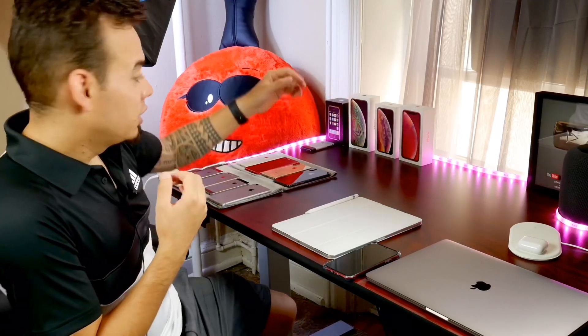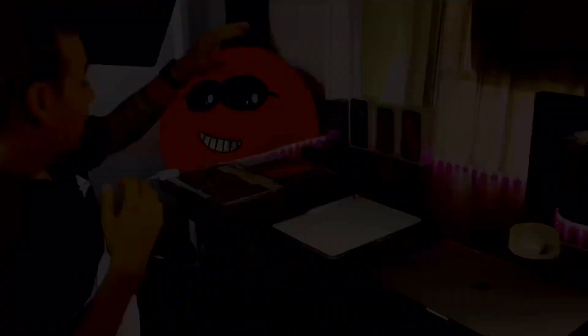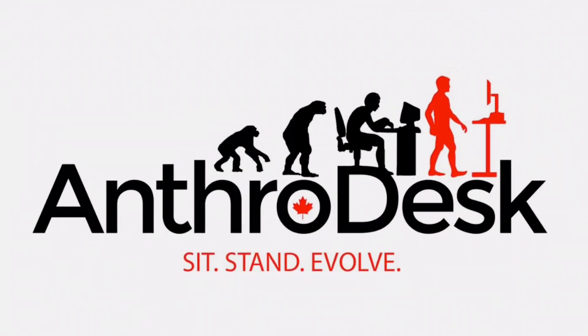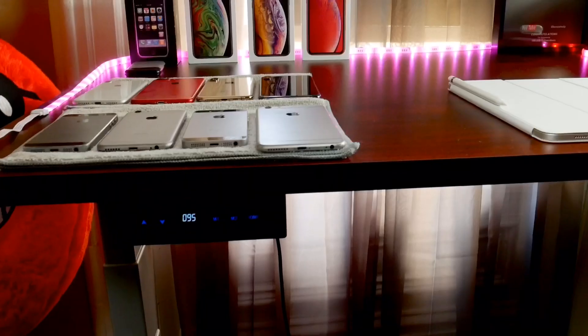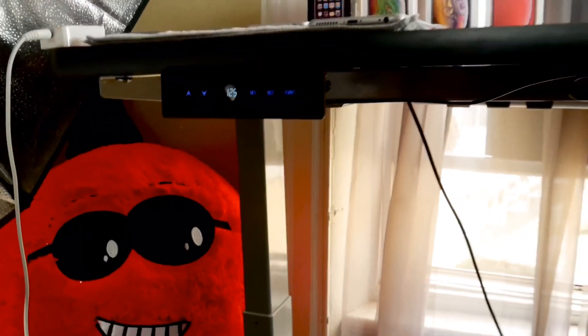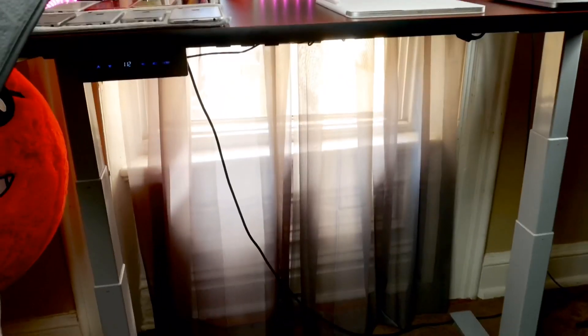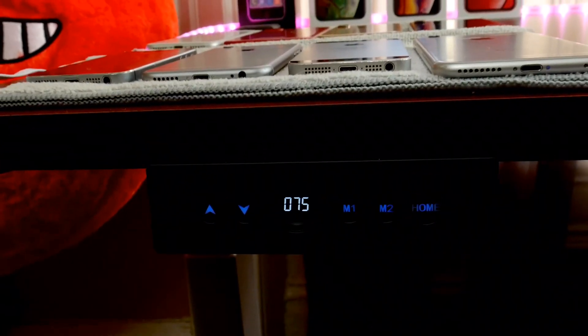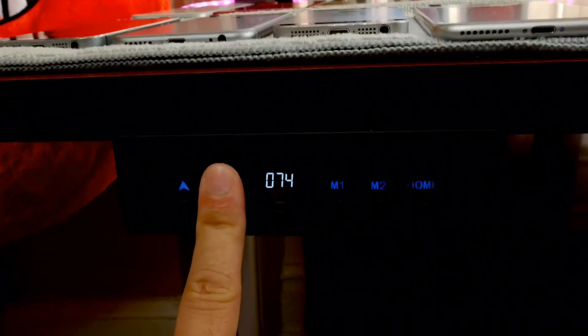I have my new iPhone boxes in the background for decoration, my classic first-generation iPhone, and all the iPhones I'm working with from newest to oldest. A big shout out to Anthro Desk — a company that makes some of the coolest desks in the world. They provided me with this awesome desk. It's customizable with programmable buttons for specific height, sitting and standing positions, manual adjustments with up and down arrows, and a home button.